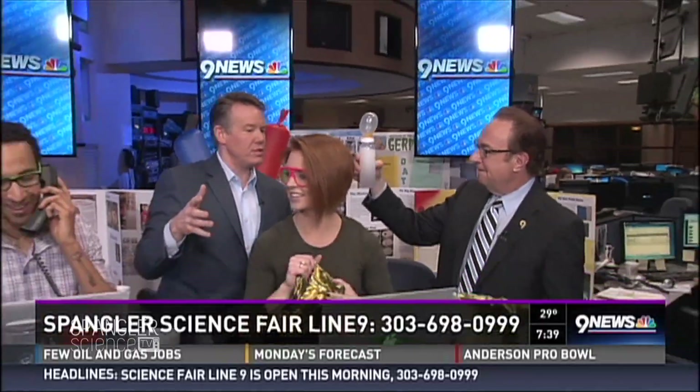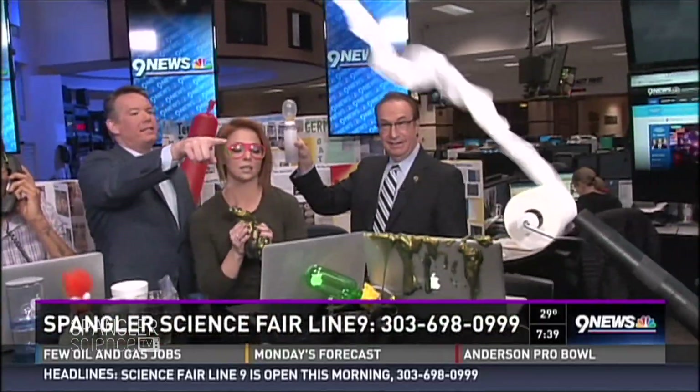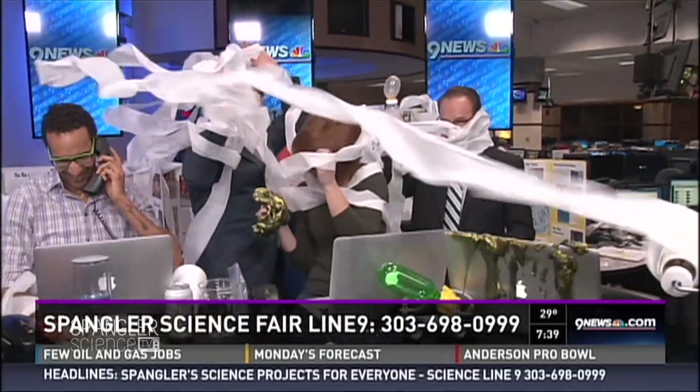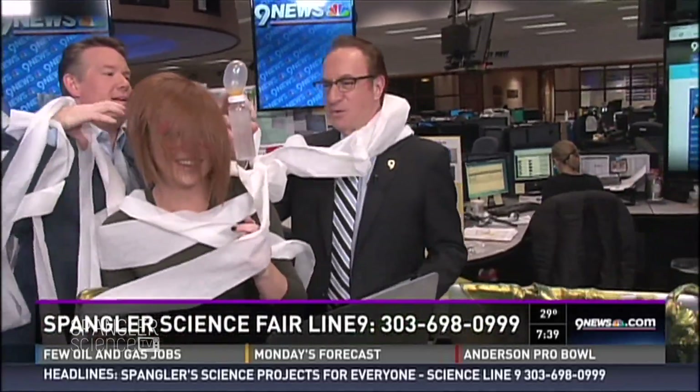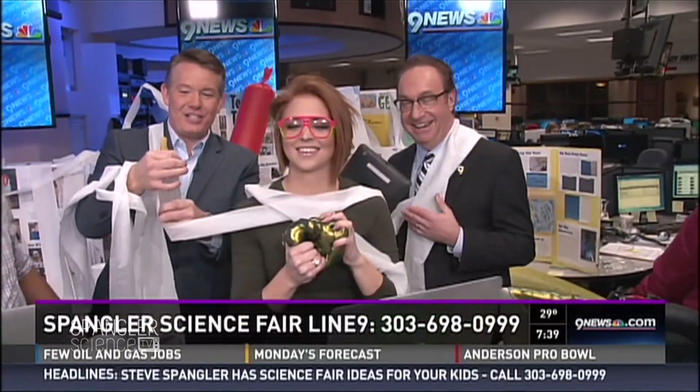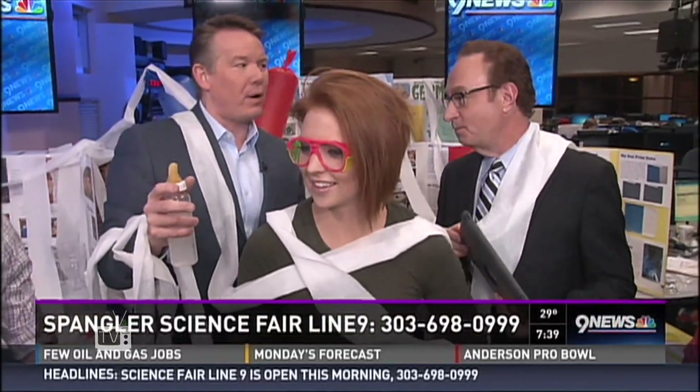We are answering phones right now. Here's the problem — you can't give people this stuff. Here's the problem: in the midst of all the fun, we have to try to teach some science at the same time. People are calling in right now saying, hey, my kid's got a science fair project to sign.